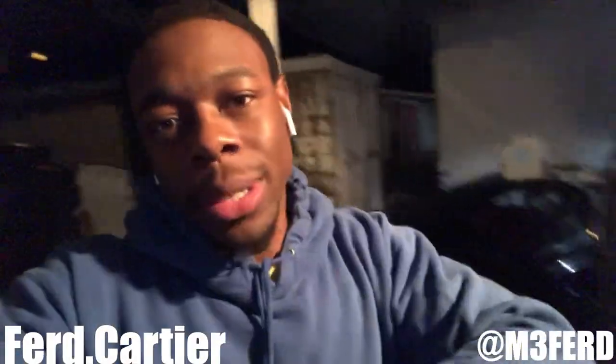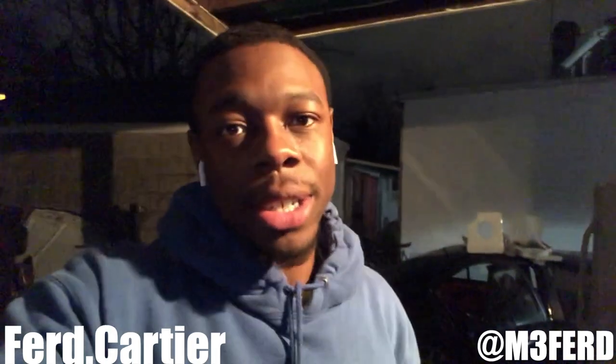Your boy Ferb Cartier with another BMW E36 video — you can see my car right there in the back, about to get worked on. From my last video, I blew my UUC organic clutch. I was actually on my way to Impact in August and I blew my clutch on the freaking highway.